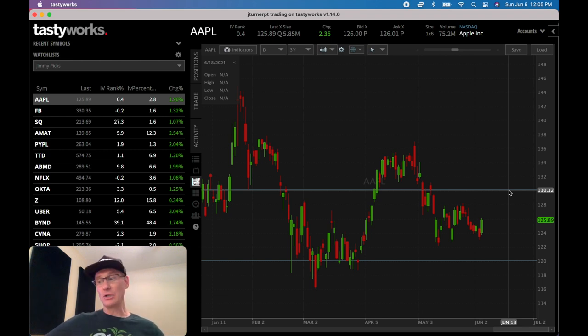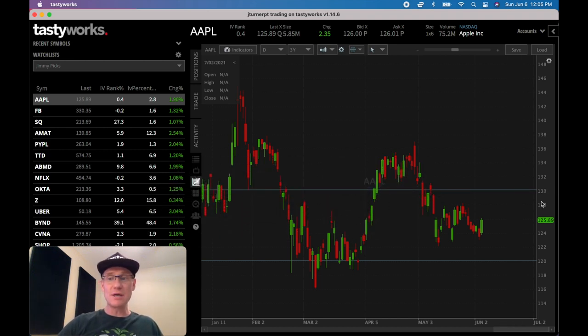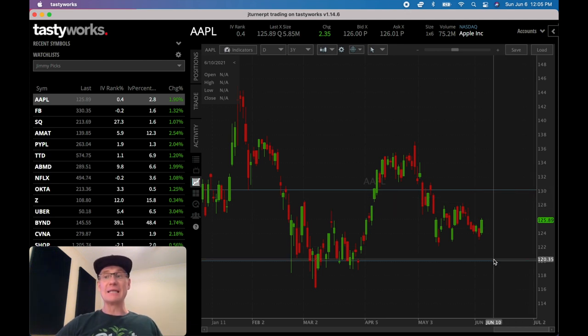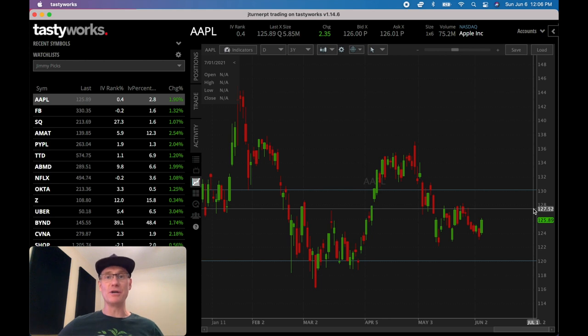Now let's look at the bearish strategy called the naked call. With the naked call, let's say you sell that same $130 strike in Apple but you don't own the shares. Let's say Apple goes to $200 and it expires at $200 with your $130 naked call. Being that it's naked, you don't own the shares, so you have to buy the shares at the current market value of $200 and then sell them to another party at $130 — your strike. That means you're going to lose $70 per share times 100 shares, which is $7,000.